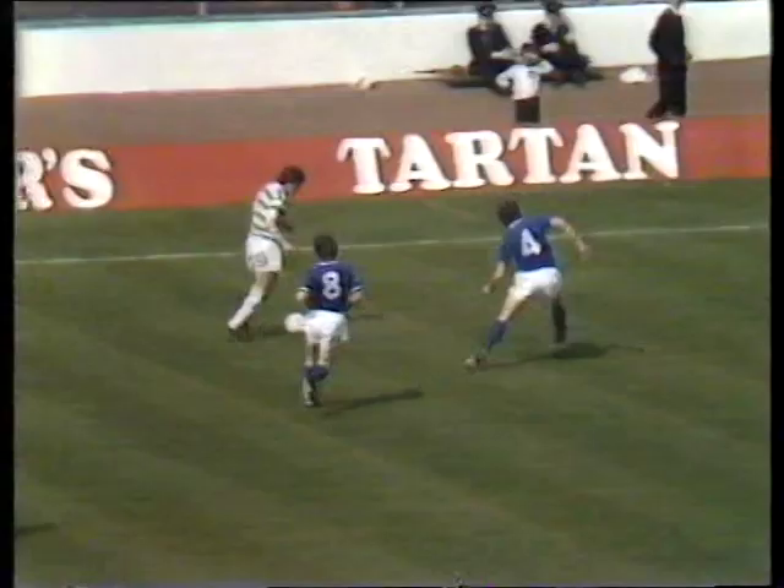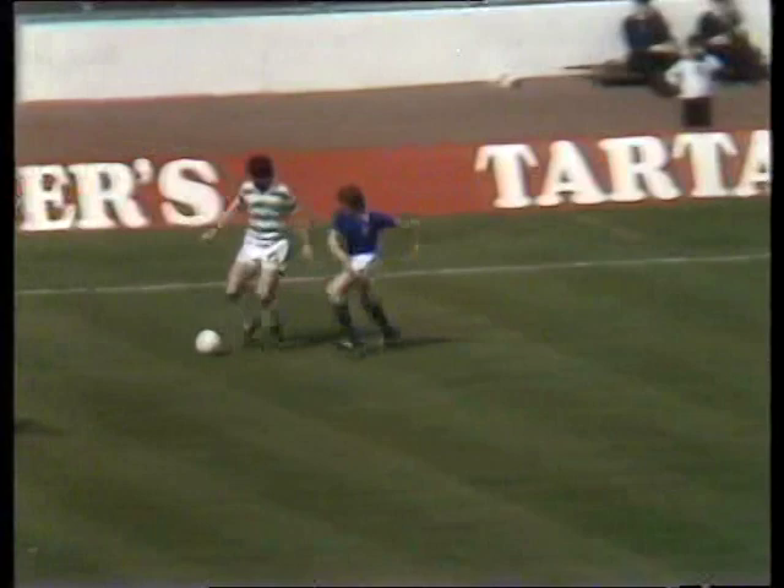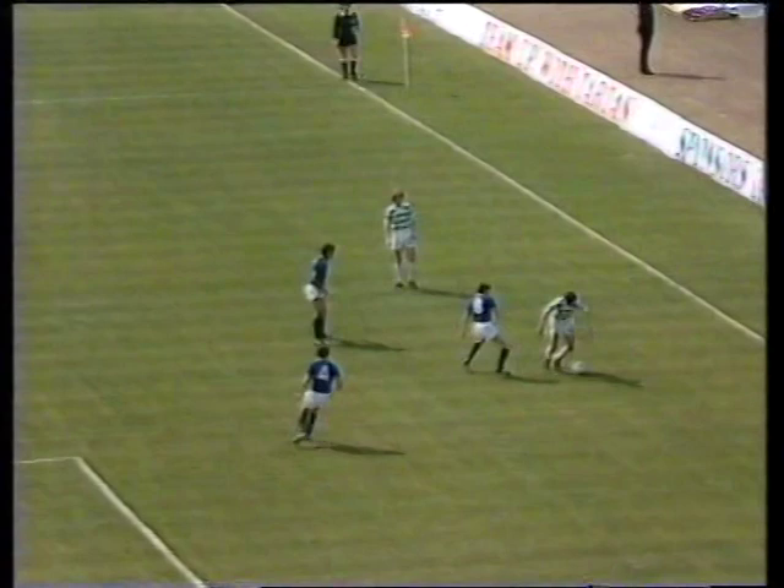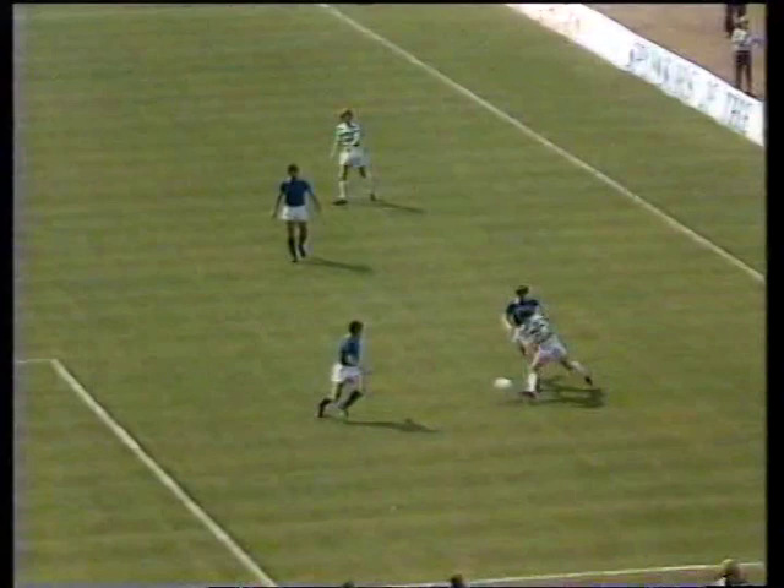McGarvey running into the centre. Doyle also calling for it as he steps away from Russell, swerving infield — the great run by McCluskey. Well, that was a beautiful piece of play by McCluskey. Just watch him now, the way he beats Russell, all the time prodding the ball forward with his right foot, feeding away from Forsyth. And then that shot which hit the side netting.